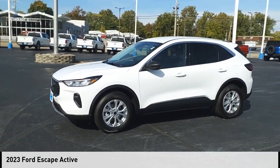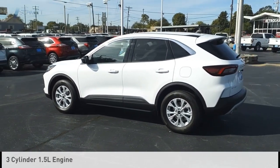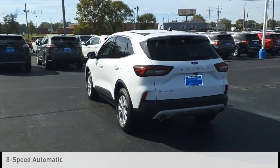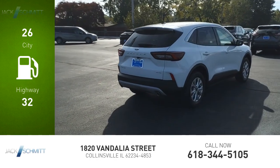Stop by and take a look at the 2023 Escape. This vehicle is powered by an all-wheel drive, three-cylinder, 1.5-liter engine and comes with an eight-speed automatic transmission. Great fuel efficiency saves you money by requiring fewer trips to the gas station.